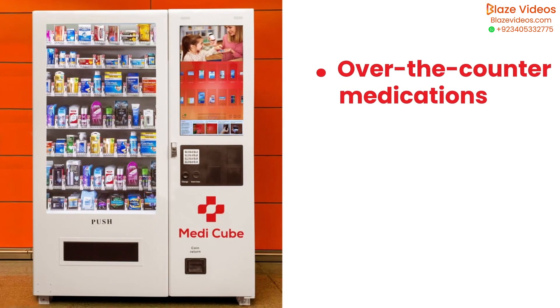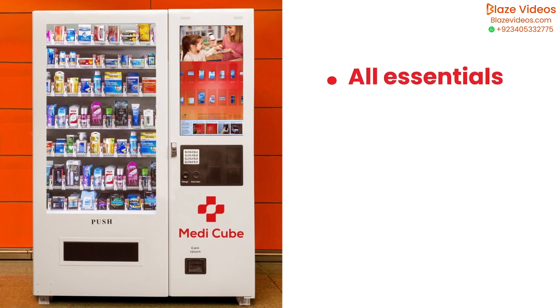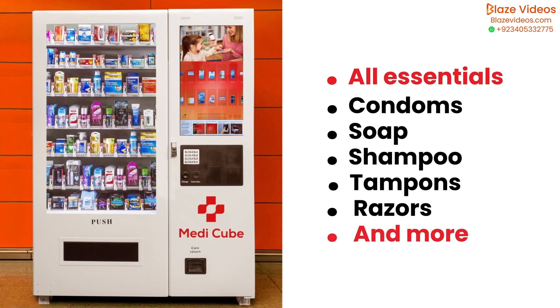From over-the-counter medications including Tylenol, COVID tests, and cold and flu medication, to all essentials like condoms, soap, shampoo, tampons, razors, and more — we have you covered.